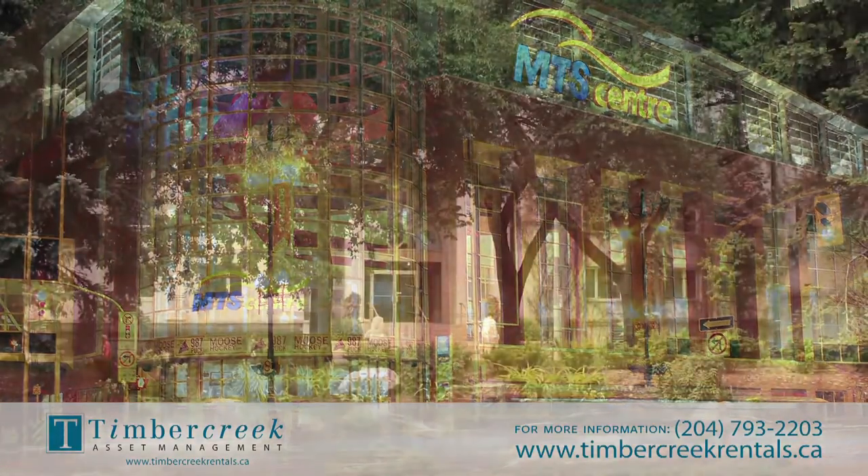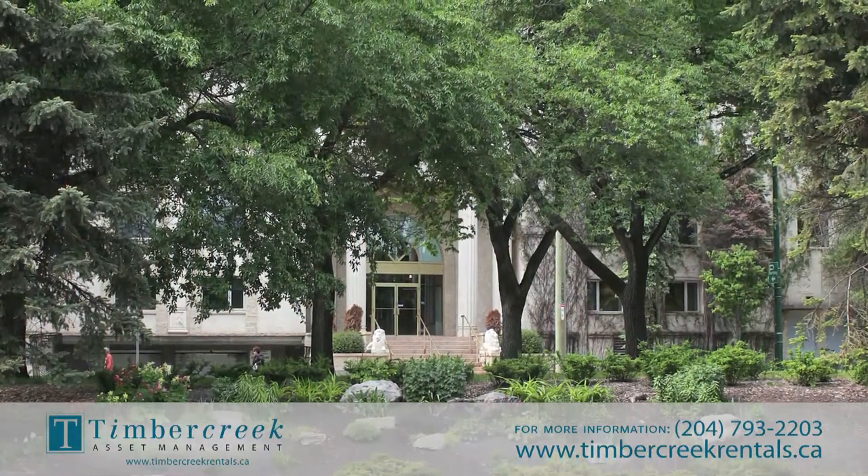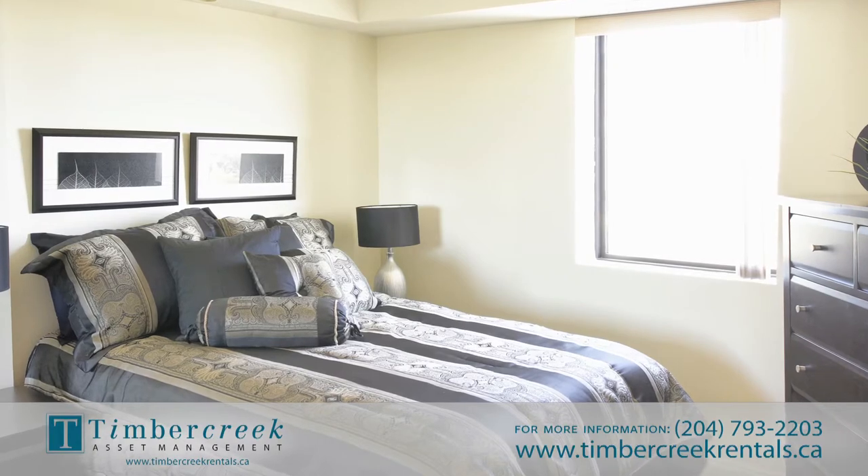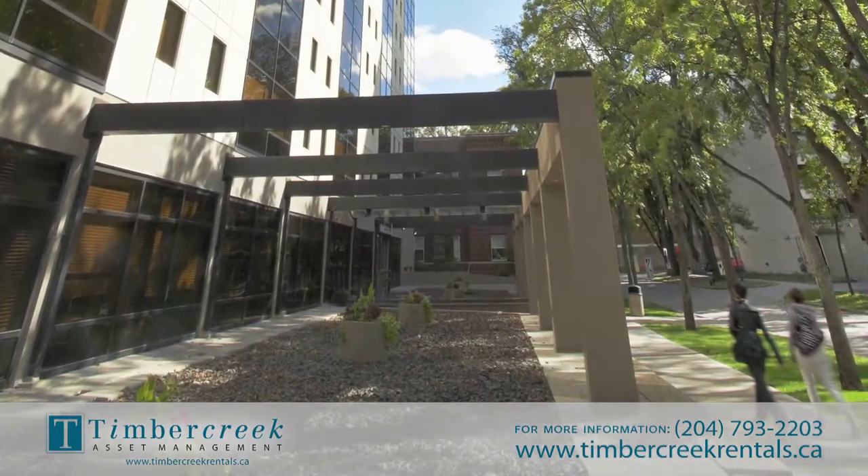Hargrave Place is managed by Timber Creek Asset Management, one of the fastest-growing owner and operators of multi-residential real estate in Canada, with more than 10,000 suites across eight regions.